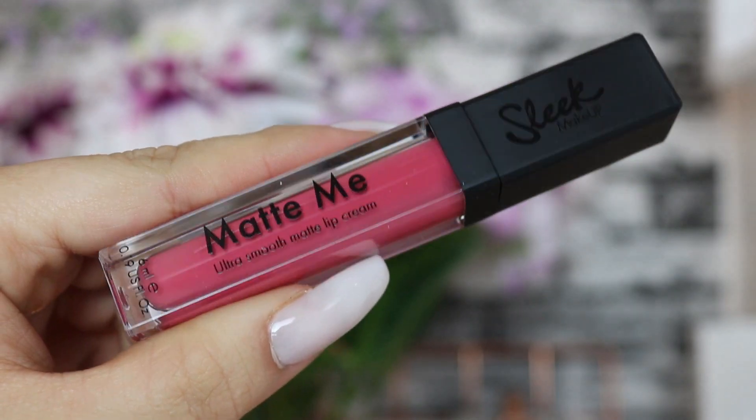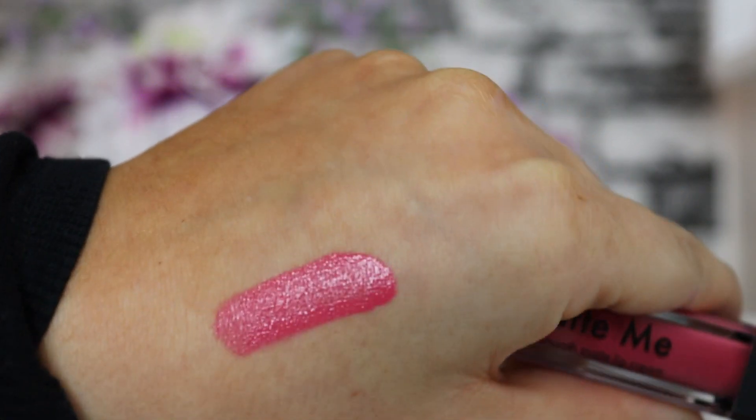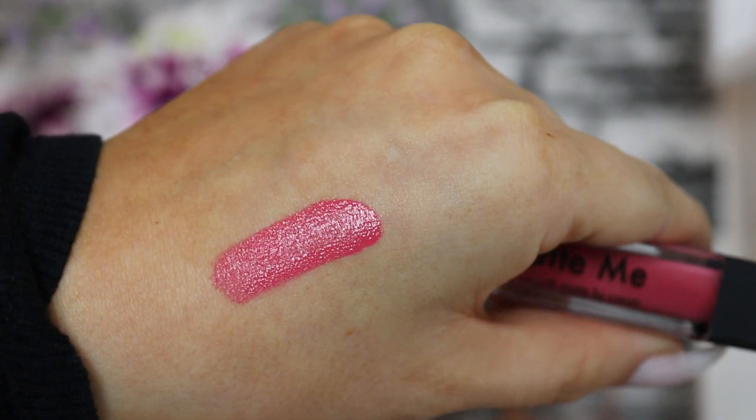Last but not least we have a product from Sleek - this is the Matte Me Ultra Smooth Matte Lip Cream, and there are four different color variants. I have the shade French Fancy, which is a gorgeous matte pink shade - really pretty, not too over the top. I definitely love wearing a color like this, especially going into spring. There are also some really nice nude options included, so let me know what shade you get down below.